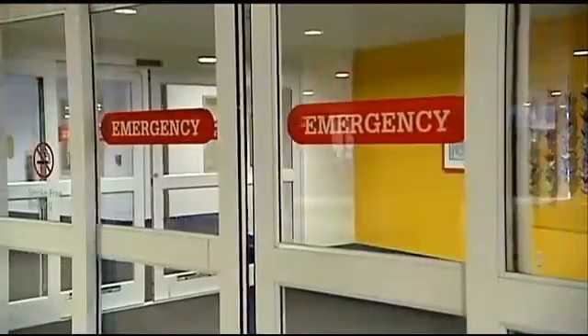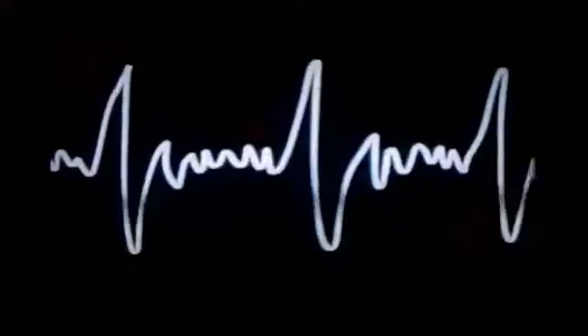It happens almost a million times a year — someone suffers a heart attack, often with little or no warning. We see that 50% of patients that walk into the emergency room with a heart attack have no known conventional risk factors, so their first symptom is sudden death.